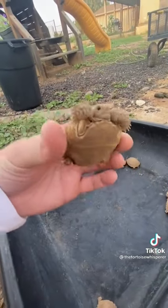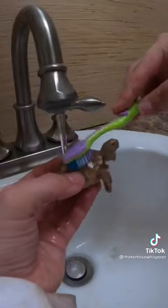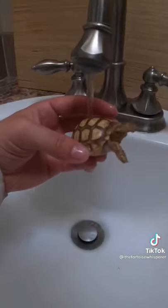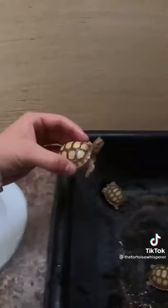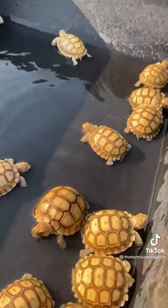As you can see they're super dirty, so we brought them inside and gave them a nice wash so they can get nice and clean. We also gave them a soak for about 15 to 20 minutes so they can get nice and hydrated.